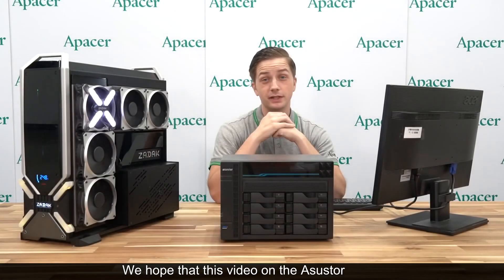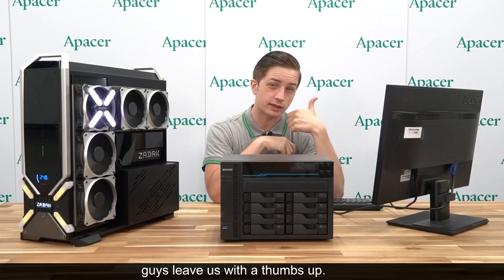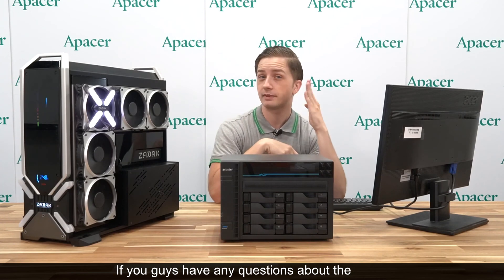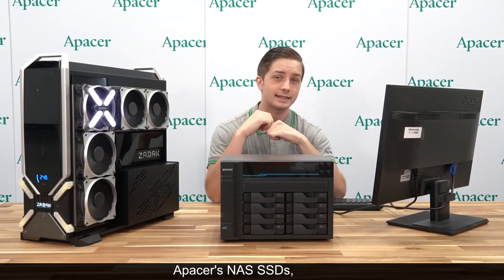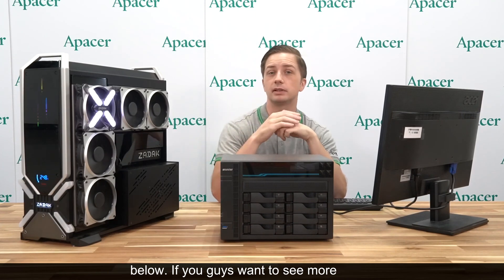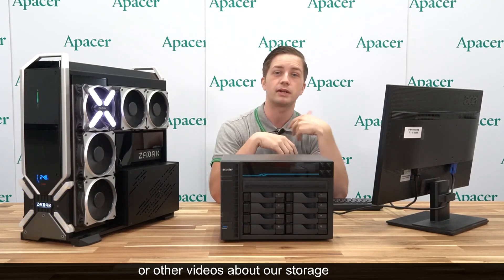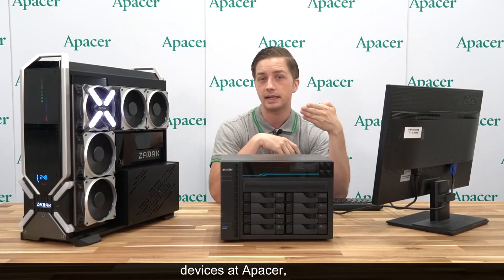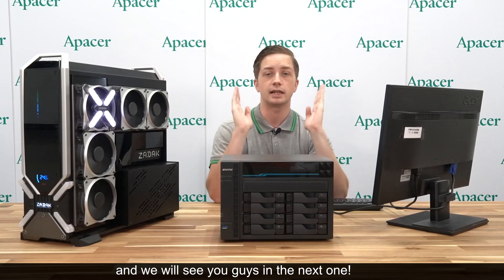We hope that this video on the ASUS Locker Store 8 has been helpful. If you thought it was, make sure you leave us a thumbs up. If you have any questions about the ASUS Locker Store 8 or about A-Pacer's NAS SSDs, make sure you leave them in the comments below. If you want to see more benchmarking videos or other videos about our storage devices at A-Pacer, make sure you subscribe. My name is Ben and we will see you guys in the next one.